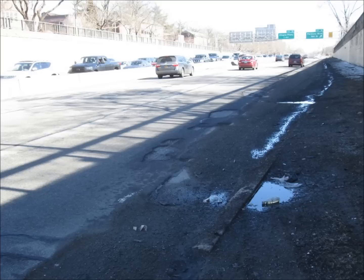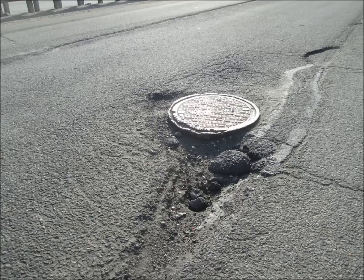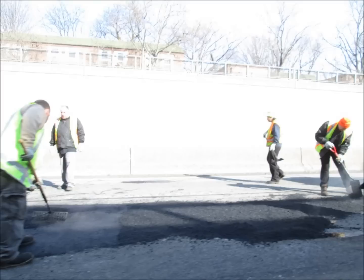Every single borough of New York City was affected, bar none — some worse than others. I've taken a few pictures here of some of the worst areas I came across, and one mishap I had myself. There you can see an exposed manhole cover — that's a real twofer, a pothole and an exposed manhole cover together.